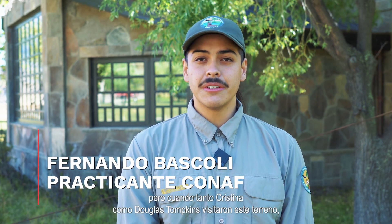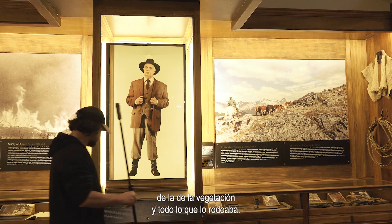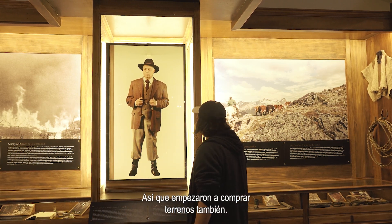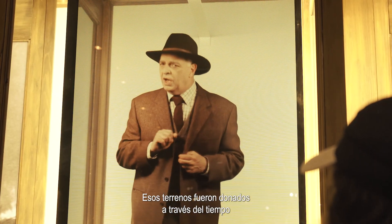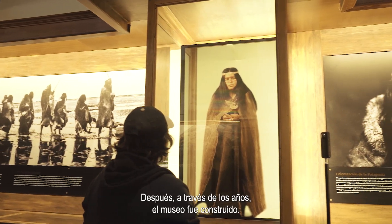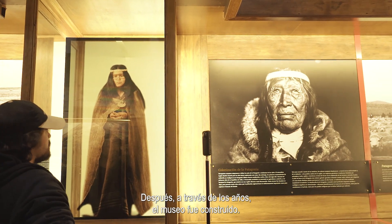Antiguamente, el Valle Chacabuco era un sector totalmente ganadero, pero cuando tanto Christine como Douglas Tompkins visitaron este terreno, se enamoraron de su ecosistema, de la fauna, de la vegetación y todo lo que lo rodeaba. Así que empezaron a comprar terrenos, los cuales también fueron donados a través del tiempo, y así se fue construyendo lentamente este sector. Después, a través de los años, el museo fue construido.